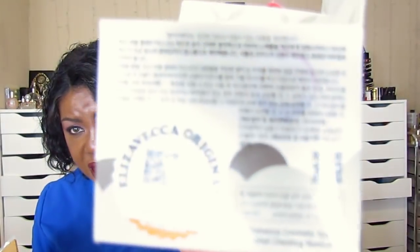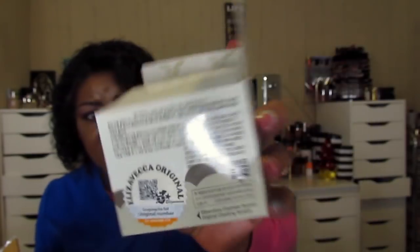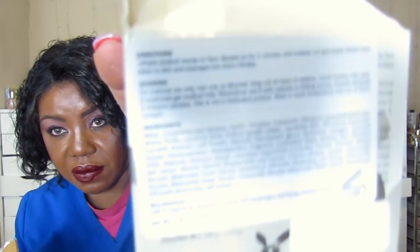And the last skincare item: a carbonated clay bubble mask. I saw somebody use this on YouTube and went right to Amazon and bought it. It bubbles up when you use it. It looks like there's not much in there though. Directions are in Korean but there is an English sticker: paste product evenly on face, leave five minutes until bubbles are generated, add some water, massage two more minutes. I don't know all the benefits but I saw it on YouTube and bought it.